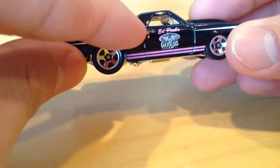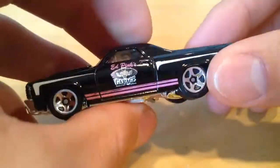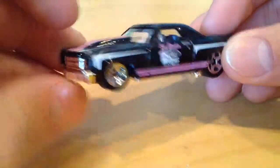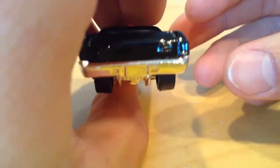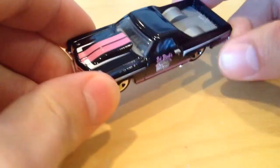Oh, and it also has detailed door handles and lock. There's the big hood. Overall, it's a nice casting. But I have to say again, the paint job I really like on this thing.